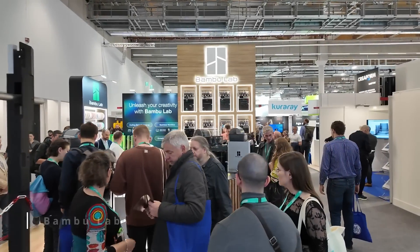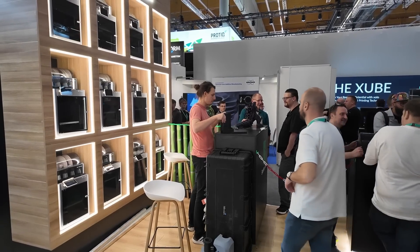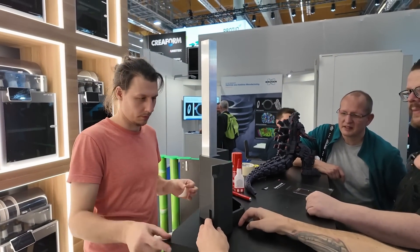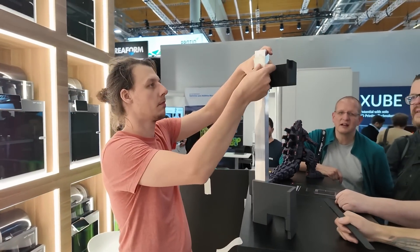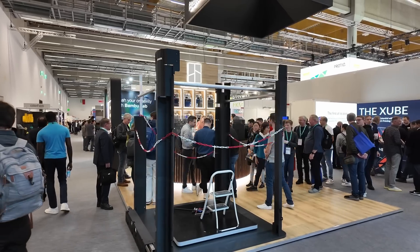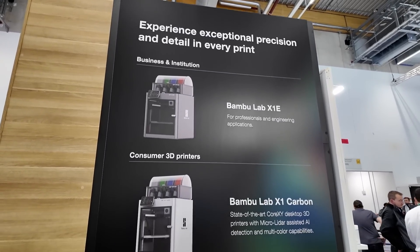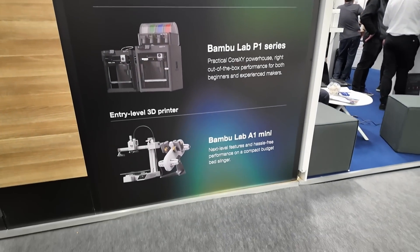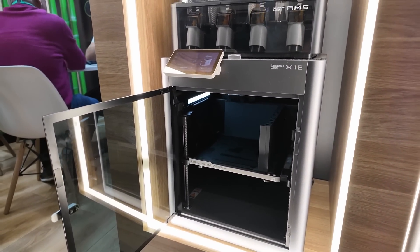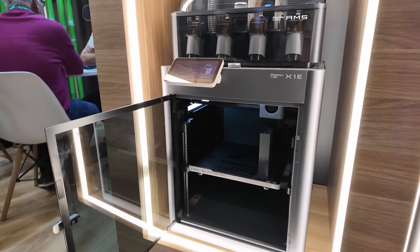Bambu Lab's booth was honestly one of the nicest ones from the whole show, and one of the only ones where a chain stopped you from entering — which was a bit unconventional. Maybe the reason was that Alex Chappelle was building a huge replica of a P1P behind the scenes using a wall of X1Es. Bambu Lab didn't show anything new, yet it was the first chance for me to take a look at their Enterprise X1E, which mainly distinguishes itself from the X1 Carbon by the 350 degree hotend and the heated chamber, which also has a proper air filtration system.